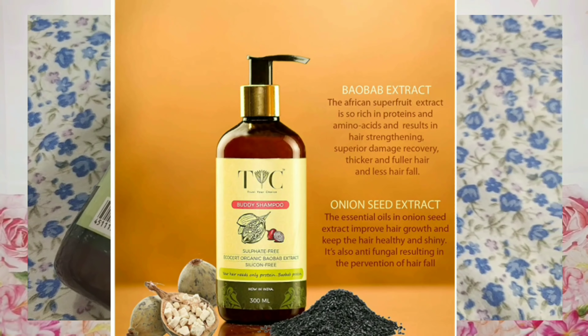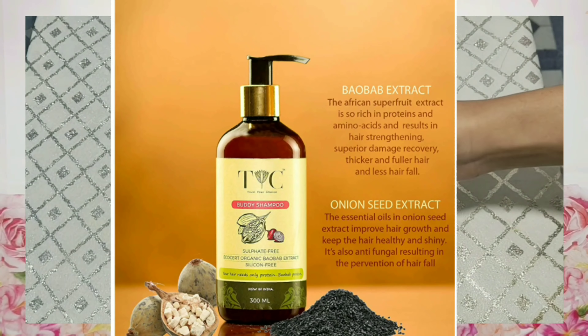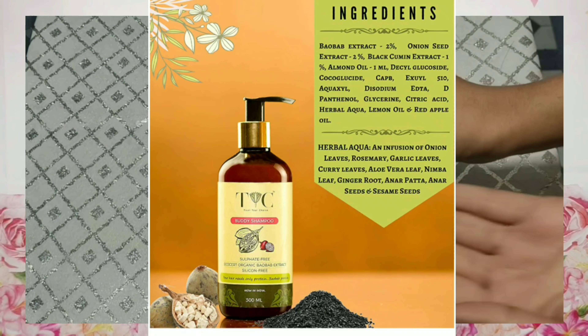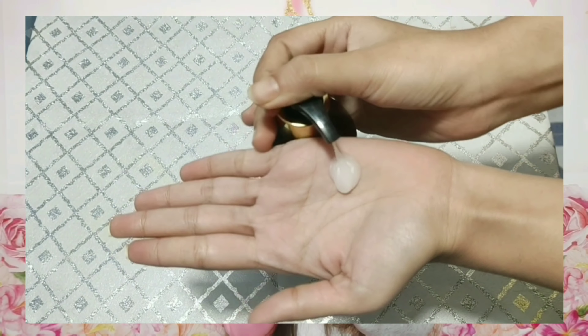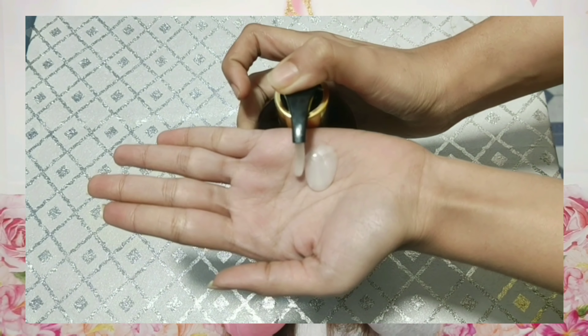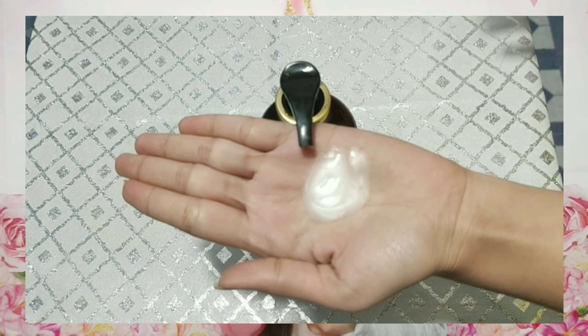For this shampoo there are many ingredients: onion seed, almond oil, glycerine, citric acid, herbal aqua, lemon oil, and red apple oil. There are no chemicals in this shampoo. If you are interested in buying any product, you can check the link in the description.